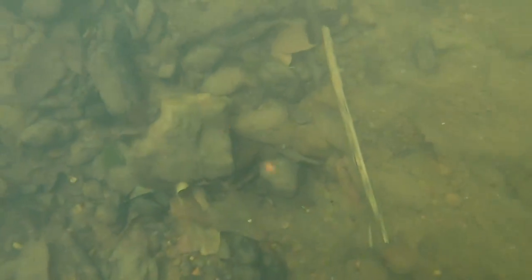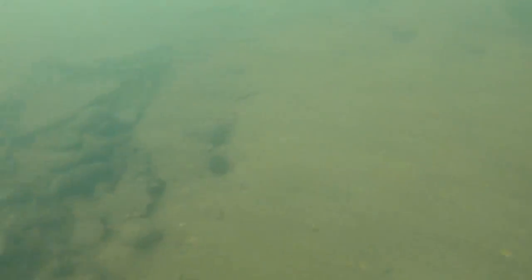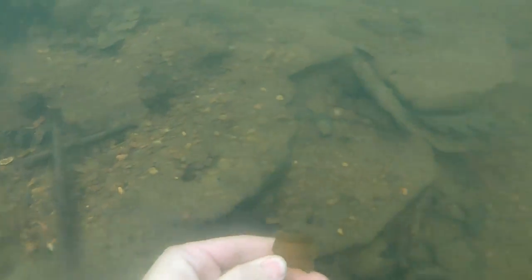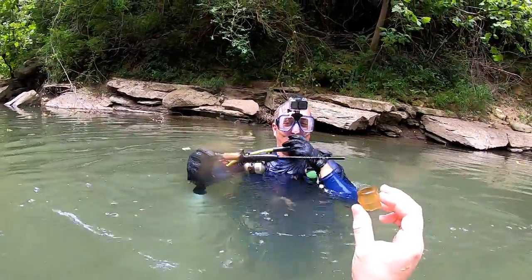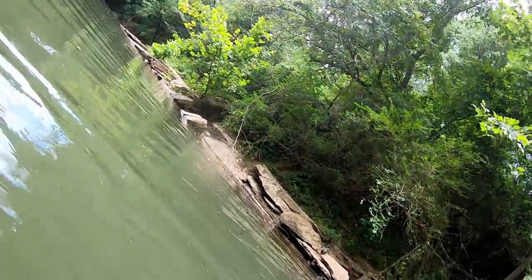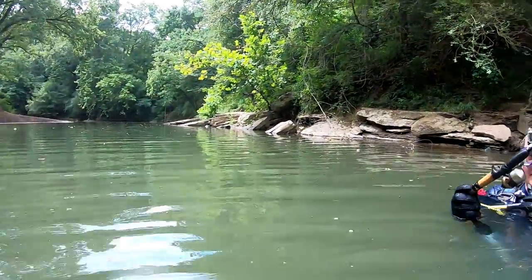What's not shown in this video is that this is actually our second attempt at diving here in two days. Just 18 hours before, the visibility was atrocious — we couldn't see a thing. We came back 18 hours later and the visibility had cleared up. We were able to get out and find some really cool stuff. That's an old crown top — yeah, that's a good one!